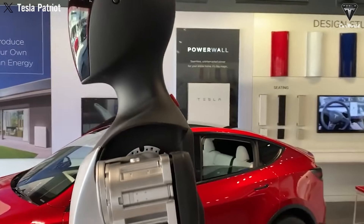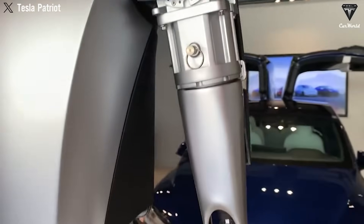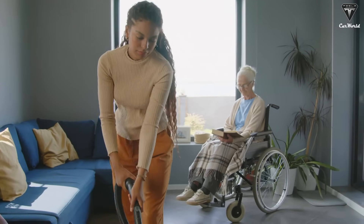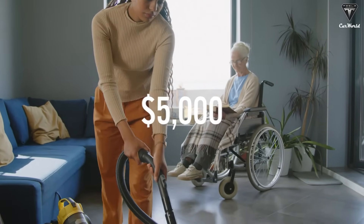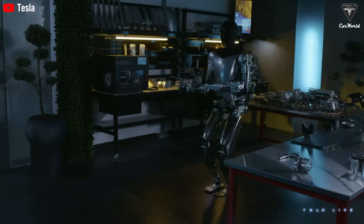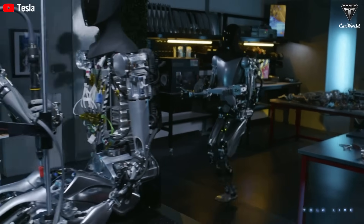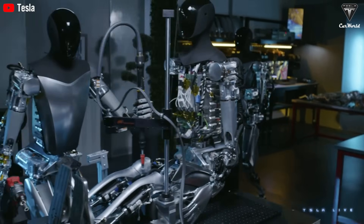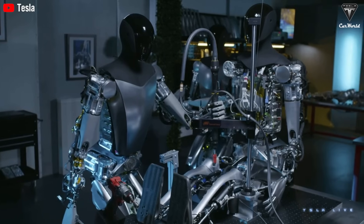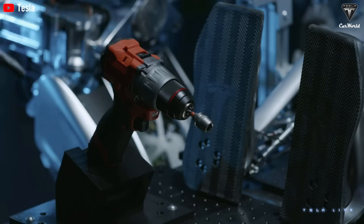Of course, the price might confuse you. Optimus Gen 3 is shaping up to be a cost-effective alternative to traditional care. In the U.S., the average cost of a nursing home is about $5,000 a month. Compare that to a one-time investment in Optimus, which can last over a decade with minimal maintenance. It's an appealing calculation, isn't it? Plus, unlike human caregivers, Optimus never calls in sick, never gets overwhelmed, and never accidentally microwaves your medication instead of cooking your dinner.